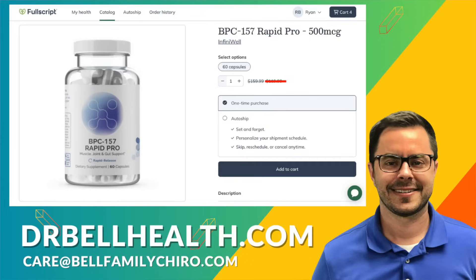Don't forget, you can get the best deals online for Infiniwell products and BPC-157 through our online Fullscript store at drbellhealth.com. Free to join, doesn't cost anything to use, and you get free shipping and returns. For more health insights and product reviews, make sure you hit the subscribe button. I'm Dr. Bell, and I'll see you in the next video.